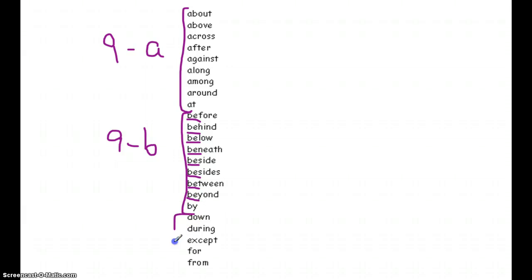We call this last category the DEFs. There are only five of them: down, during, except for, from. Students need to have this list of prepositions memorized by Friday.